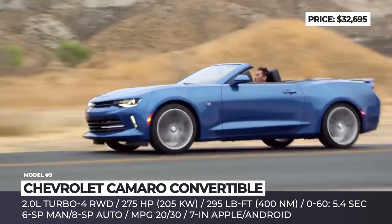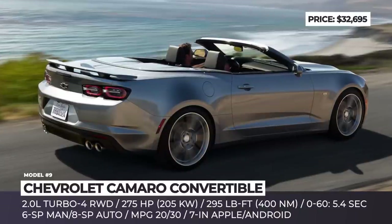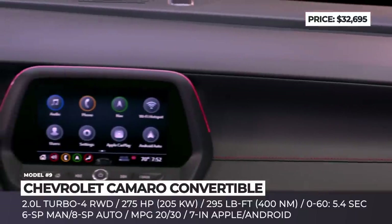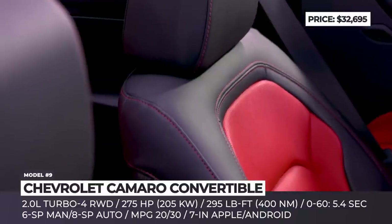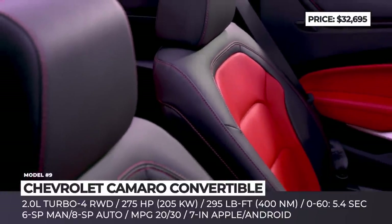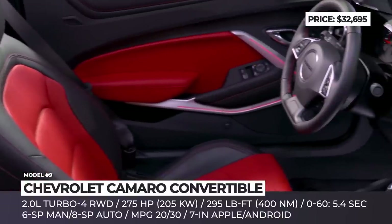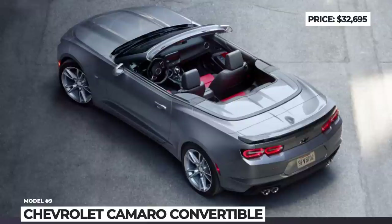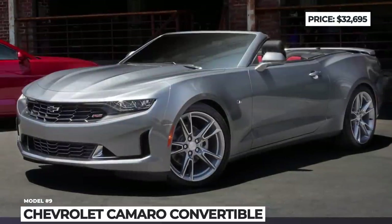This inline-four is mated to a six-speed manual transmission, while an eight-speed automatic costs an additional $1,500. As standard, the Camaro rides on 18-inch silver-painted alloy wheels, while the cabin is equipped with a leather-wrapped flat-bottom steering wheel, power-operated front seats, and a 7-inch Sync 3 infotainment that in 2021 supports wireless Android and Apple connectivity. The entry-level upholstery is cloth, audio is generated by Bose's six-speaker system, and climate is controlled via a single-zone unit.